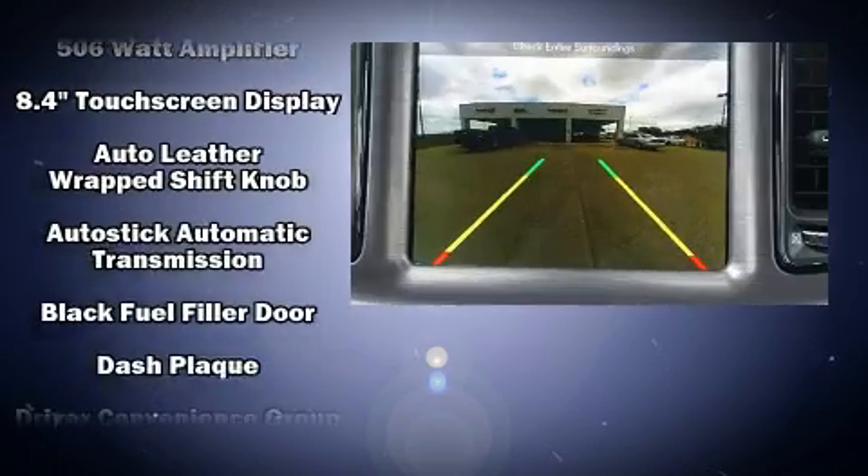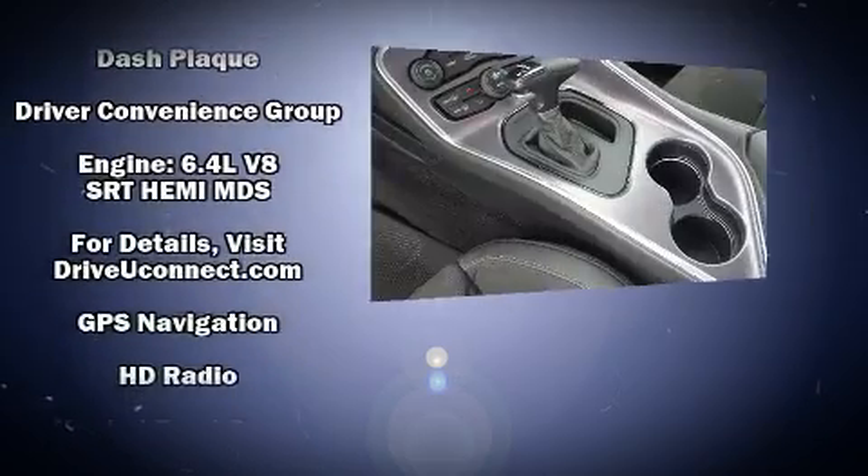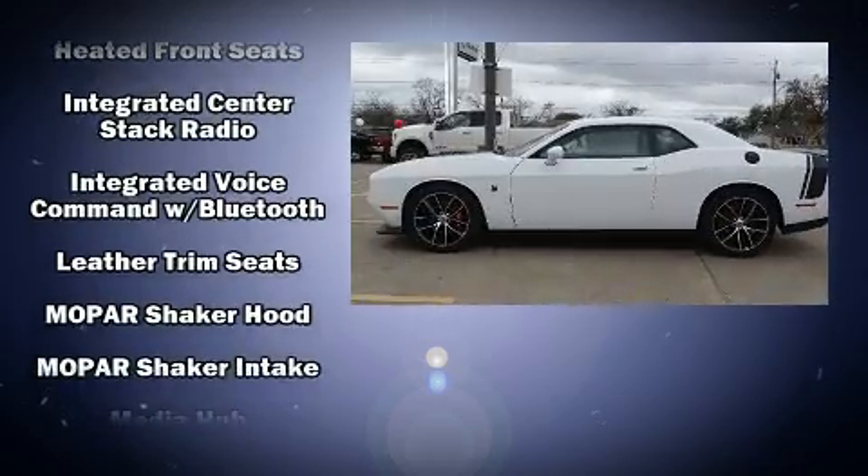Dodge also prioritized safety and security with features such as front and side impact airbags, a security system, and four-wheel disc brakes with ABS.